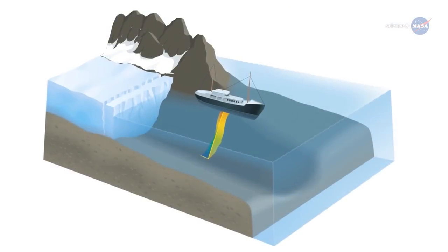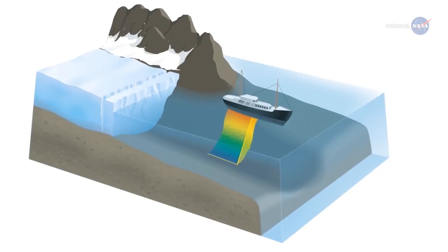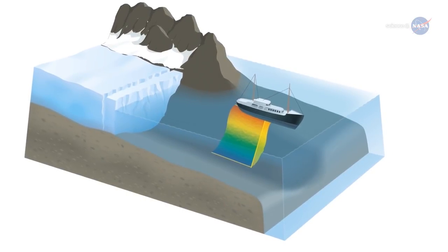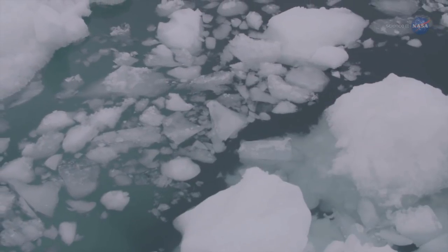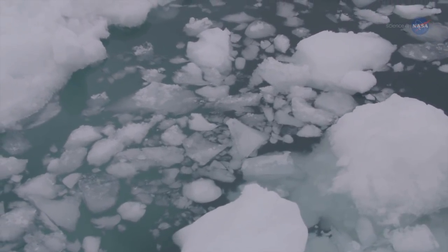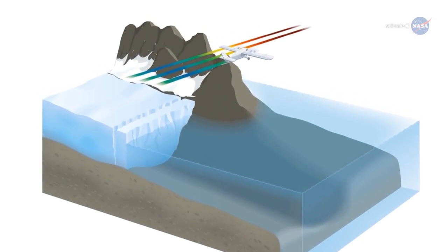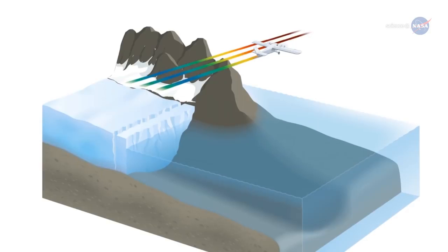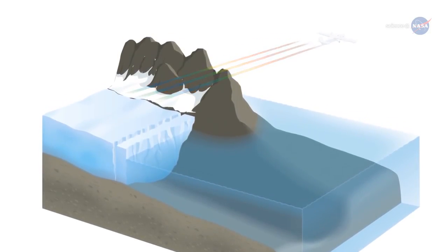In addition, OMG has completed surveys using a ship equipped with sonar to measure the seafloor shape and depth, which affect where and how much the warm water from the Atlantic eats away at the coastal glaciers. The mission also conducted airborne measurements of gravity off the coast of Greenland, giving the team more information about the depth of water in those locations.